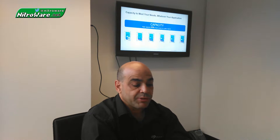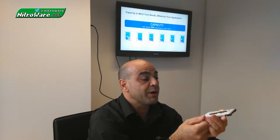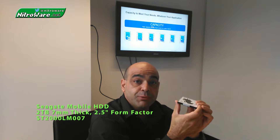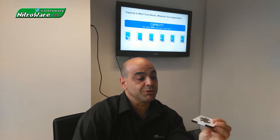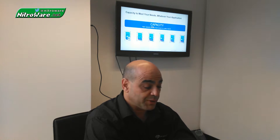Moving to the next thickness, Seagate is excited to announce for 2016 the 7mm thin drive in 1TB and 2TB — the highest capacity notebook drive you can get in a 7mm form factor. Most notebooks today probably only have a 7mm slot, so previously you could not put 2TB in, but now you can. Previously the 2TB was in a 9.5mm form factor.